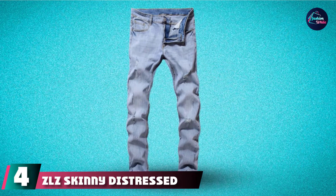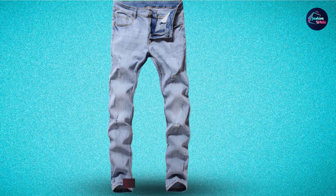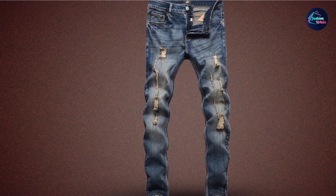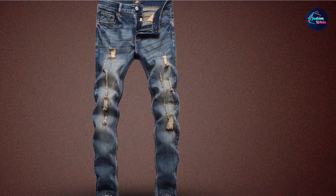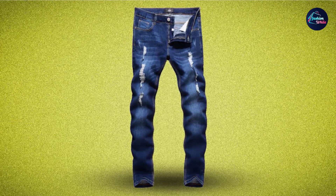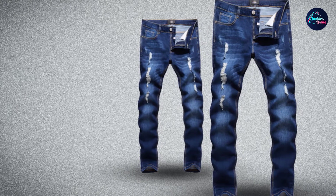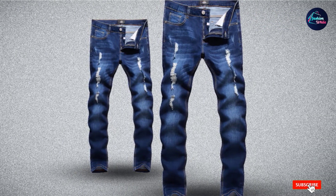Next at number four, we have ZLZ Skinny Distressed Jeans. Anyone searching for the best men's distressed jeans without breaking the bank should consider these. They offer the classic rock and roll look that is perpetually in style and are perfect for everyday wear, or save them for nights where you want to impress that special someone. The hardware is sturdy, giving you faith in the button zipper. The elastic fabric is durable enough to keep the color even after many washes, with triple stitching that ensures the only distressed look about these jeans is purposeful. You won't watch them fall apart as so many budget brands do.